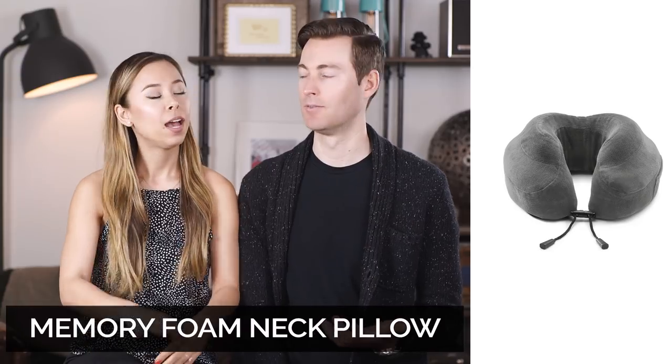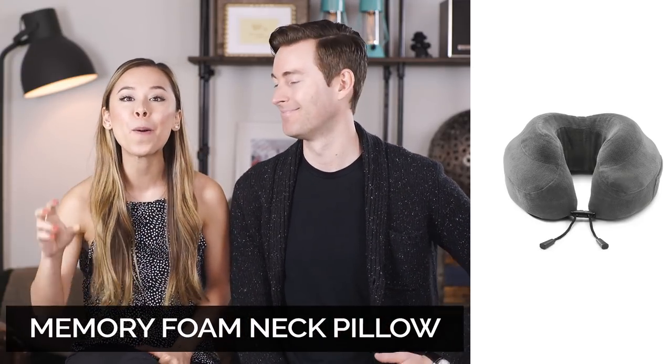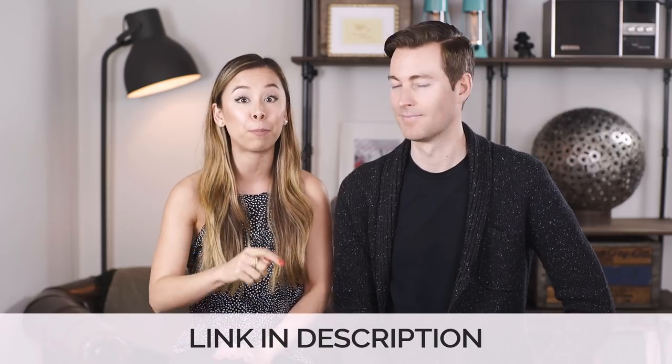The next one is a memory foam neck pillow. I have tried so many neck pillows out there and I have to say the memory foam neck pillow is by far the best one. It is super comfortable, does the job, and really helps keep your neck upright so you're not bobbing it around or getting a kink in your neck. It's fantastic and there's one that I love in particular — I'll list that below.